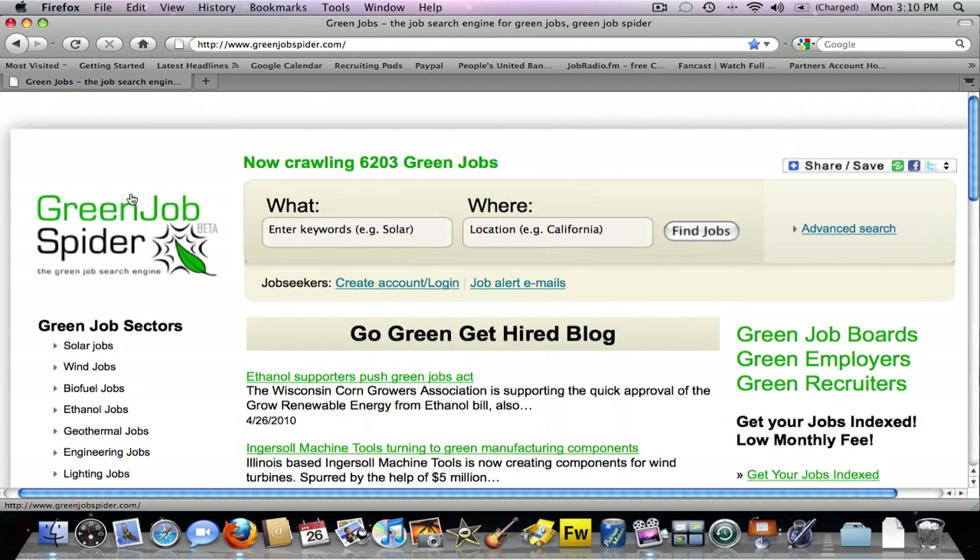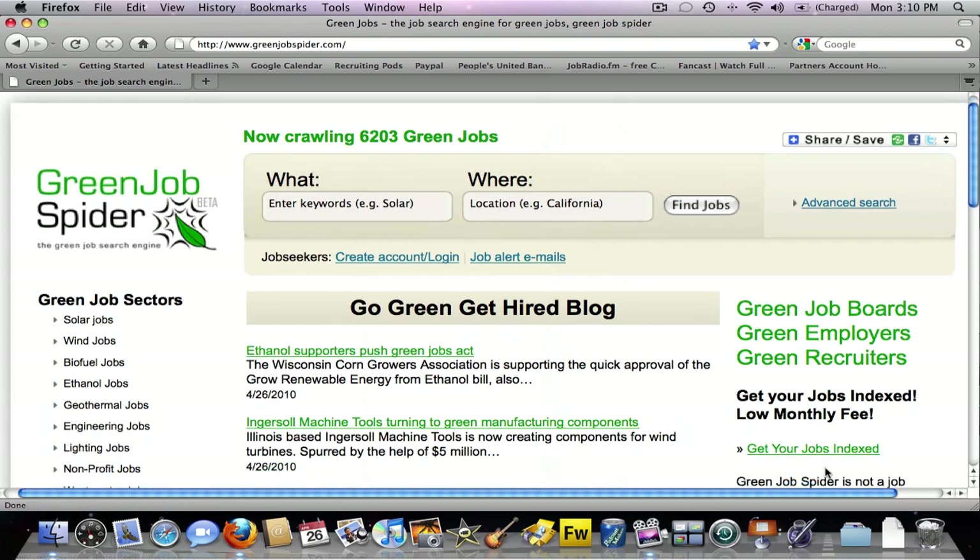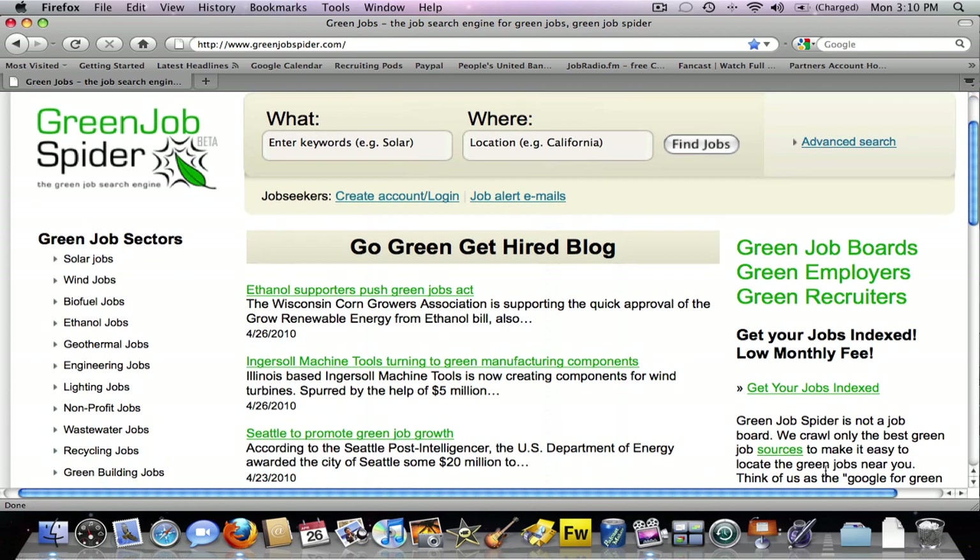Companies interested in getting their jobs listed on Green Job Spider should click on the Get Your Jobs Indexed link off the right side of the home page. We'll spider or crawl your content for a small monthly fee. The best part is you don't have to post any jobs — you just give us the page where your jobs are located, and we'll take it from there.